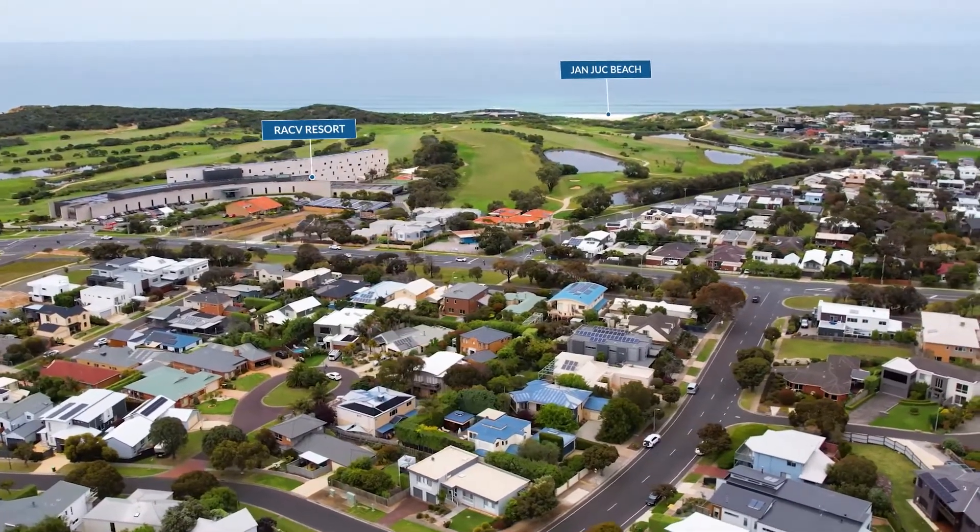With so much to see, we're taking inspections by private appointment. Join Susie, Josie and I. See Seaside soon.